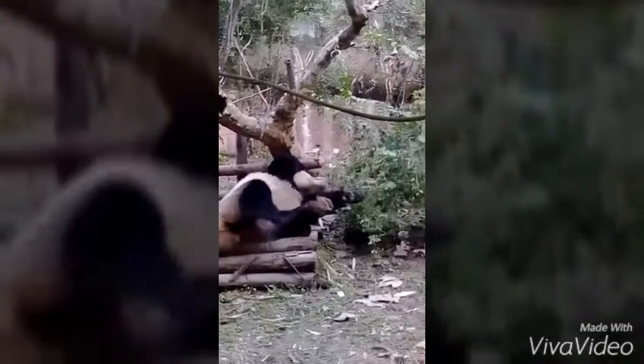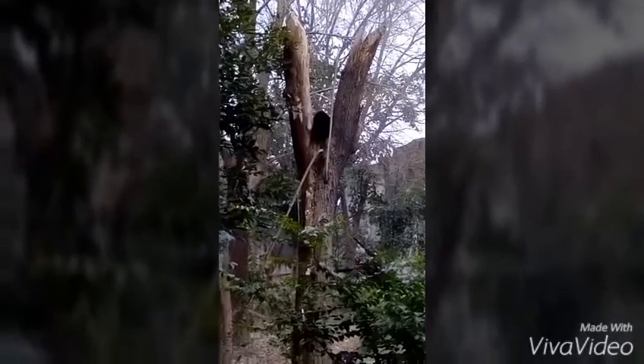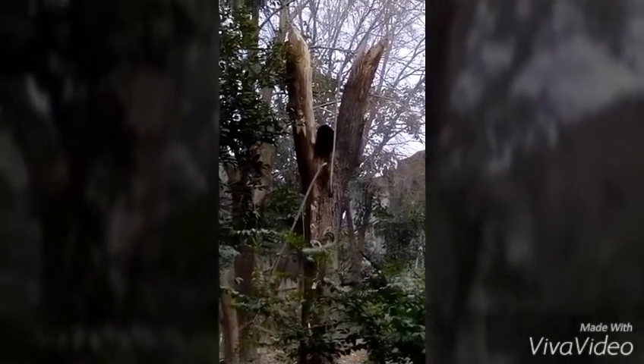Who would have thought? Alongside a giant panda is a cat just randomly asleep in a tree.